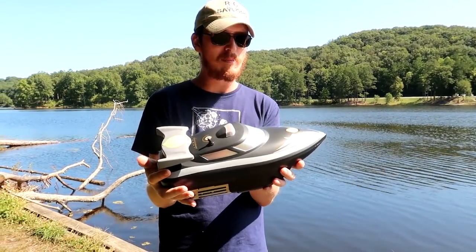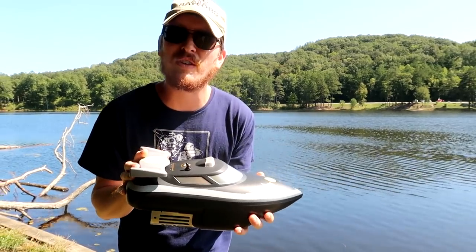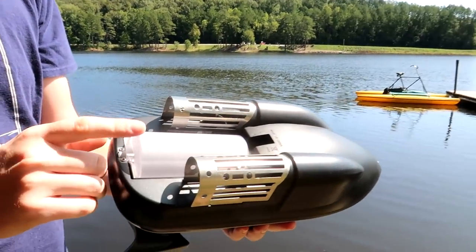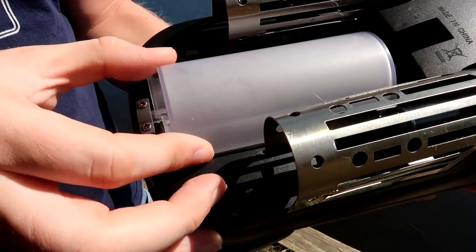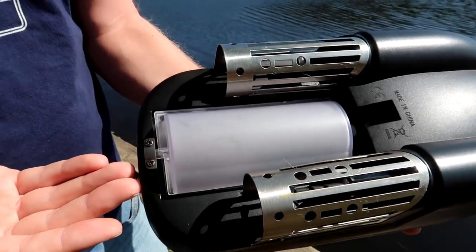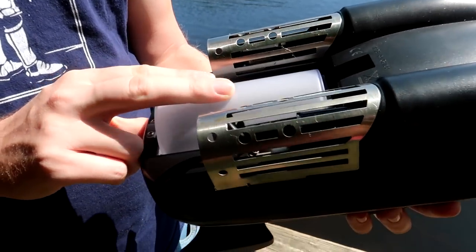I was looking at this thinking, why bother — who wants one of those fishing boats if you can't even launch something off the back of it? But I discovered on the bottom of the boat there's a little launching system. So I think when we turn the radio on this is going to open up. Let's load this up together.